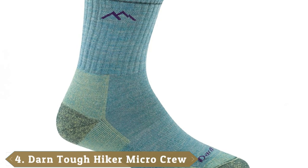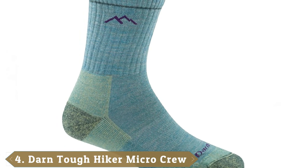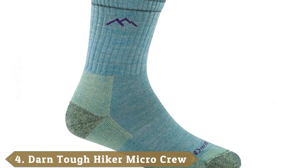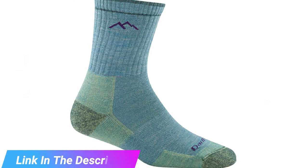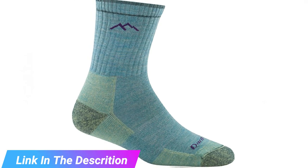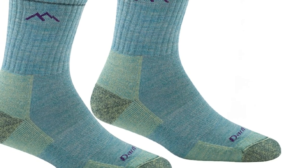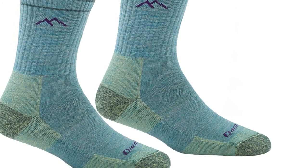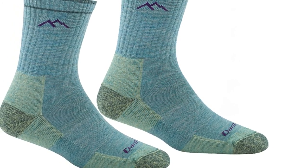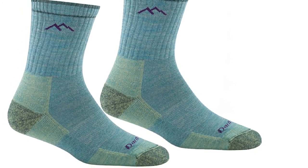Next at number 4 we have Darn Tough Vermont Women's Merino Socks. When it comes to hiking socks, Darn Tough tends to be at the top of every shopper's list. Our first choice from the company is arguably the best wool hiking sock around. The Darn Tough Vermont Socks are made from 67% merino wool and 29% nylon. The sock lives up to its namesake with high-quality stitching and is in the performance class. They're snug but not tight, and are comfortable and cool. Perfect for hiking in a variety of conditions and come with a lifetime guarantee.